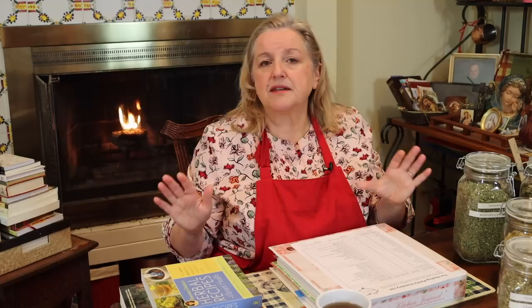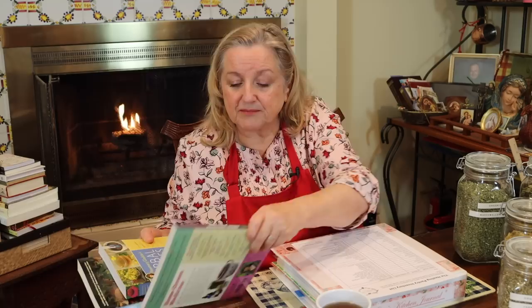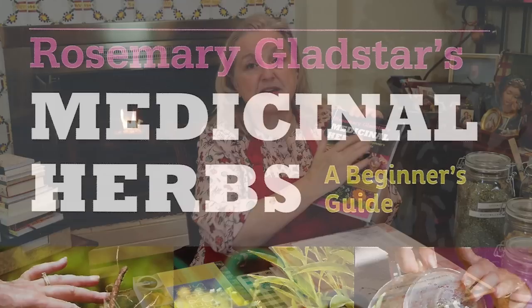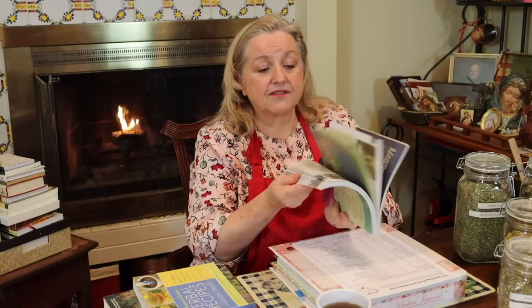Speaking of doing your research, I highly recommend any book by a woman named Rosemary Gladstar. She's been teaching herbal home remedies probably since around the 1970s. I've got two of her books here. If you are completely new to this, a complete beginner, I highly recommend her Medicinal Herbs: A Beginner's Guide. It's an oversized paperback, not expensive, and she covers a lot of different herbs — how to know them, how to grow them, and how to use them.